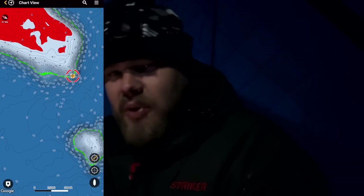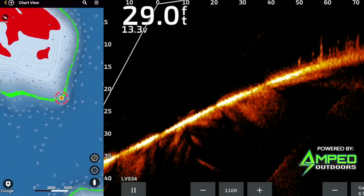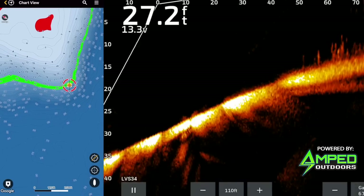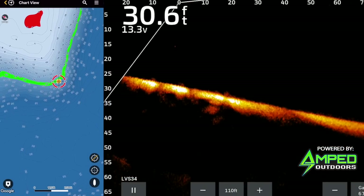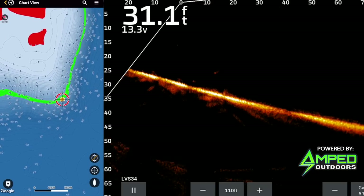Watching them slide in right now. We're set up on a classic steep break right off a big flat, kind of on a point. It's 29 to 32 feet where the house is, just 40-50 feet that way there's cabbage weeds and a little coontail up on top in like 15-16 feet — that's a really steep break. Back out behind us is 70-80 feet. Classic burbot: deepest water in the lake, steep breaks adjacent to it, leading up to flats where they'll spawn. They like that sand, harder bottom for spawning. Just a numbers game — if we graph 10 hopefully we get one to bite.